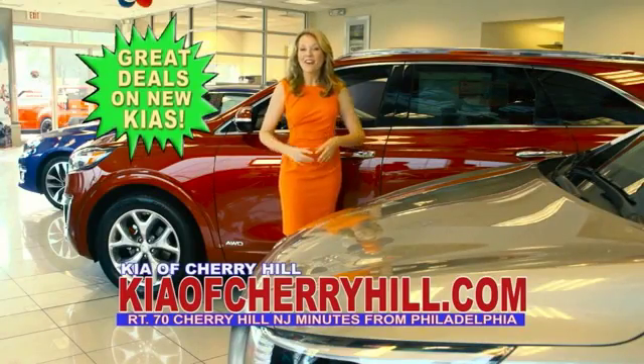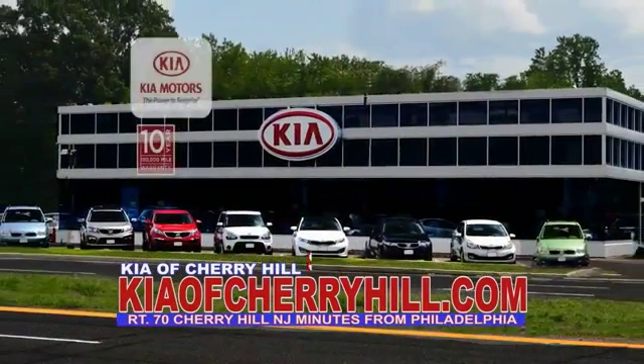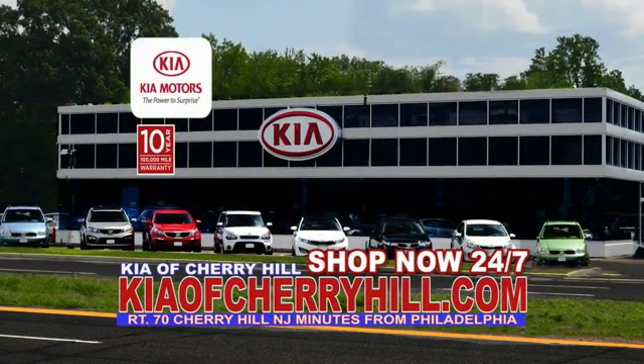See great deals on nearly 500 new Kias at KiaofCherryHill.com. Shop now 24-7. KiaofCherryHill.com.